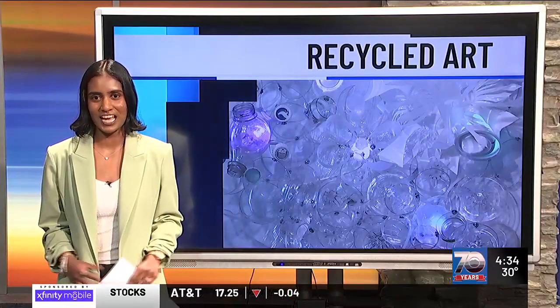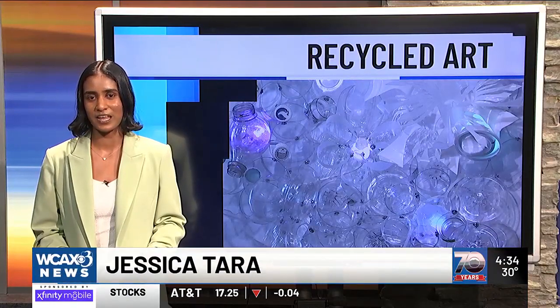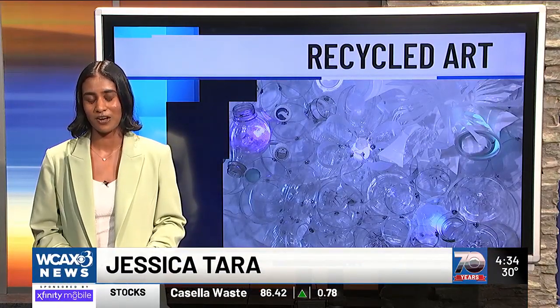The educational art installation at Champlain College features pieces made from recycled plastic, and it's sparking conversations on campus. Our Jessica Tarr explored the gallery to see what it was like. It was quite interesting — I never saw artwork like that before, but it definitely left an impression on me as well as Champlain College students.